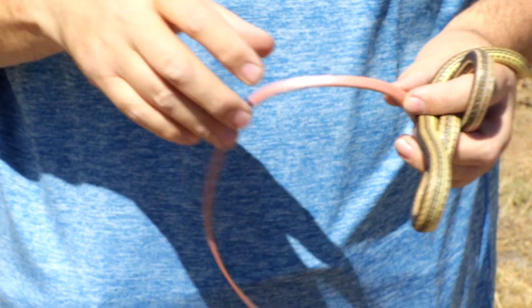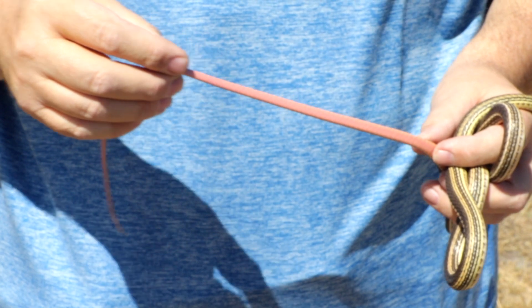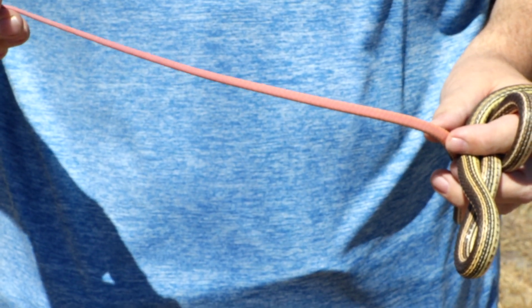And I don't know if you can see this here, but the tail has a sort of a reddish color underneath, or a rose color. And of course the tail is very long in this species.